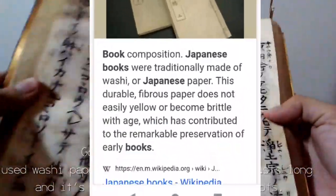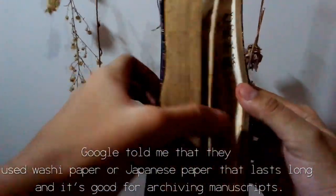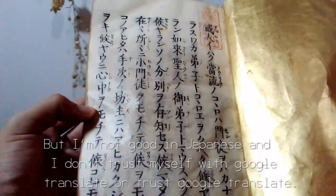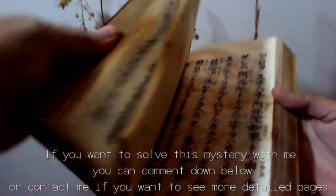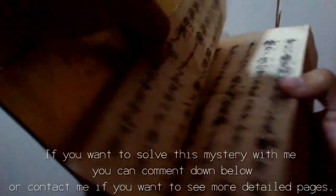Google told me that they used washi paper — Japanese paper that lasts long and is good for archiving manuscripts. I really want to translate this and know the knowledge it holds, but I'm not good in Japanese and I don't trust Google Translate. If you want to solve this mystery with me, you can comment down below or contact me if you want to see more detailed pages.